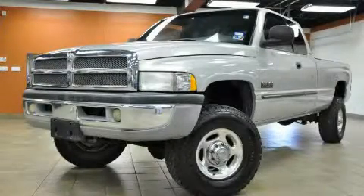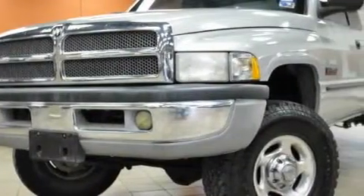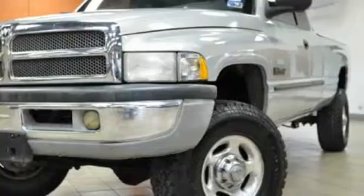This is a 2000 Dodge Ram 2500. It has the power to move what you need and the look, too. It has a six-cylinder engine, a manual transmission, and four-wheel drive.